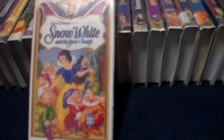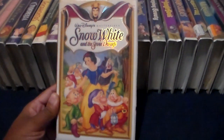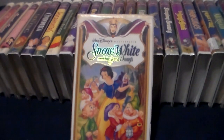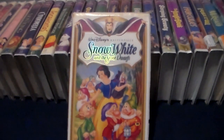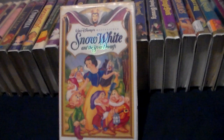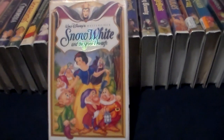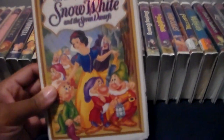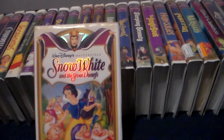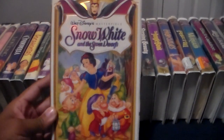This VHS opens up with the 1991 Green FBI warning screen, then it's got the introduction by Roy E. Disney, then the 1986 Walt Disney Home Video logo, the 1990 Walt Disney Pictures logo, and start of the movie. At the end it's got the restoration credits and the silent 1990 Walt Disney Pictures logo. Some copies — the later pressing — do have the 1994 Walt Disney Masterpiece Collection logo at the beginning.